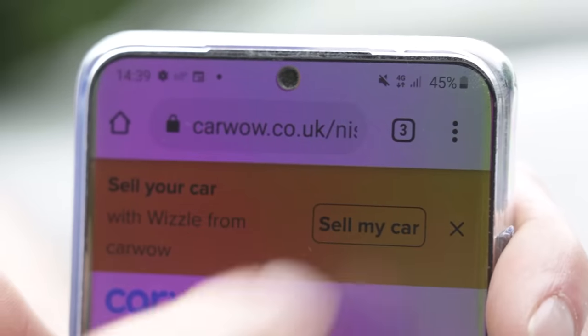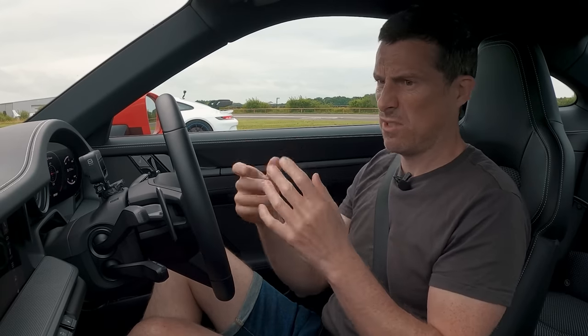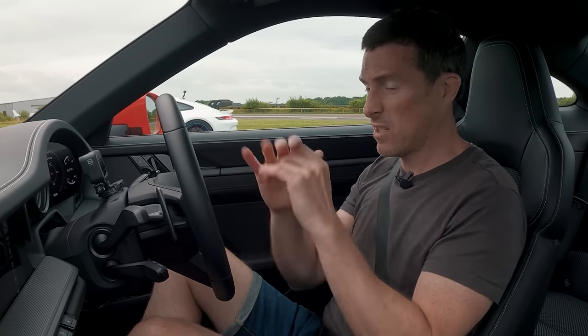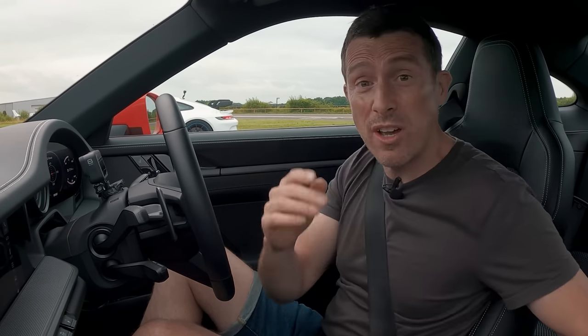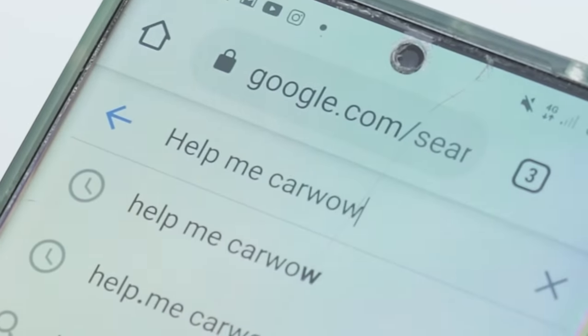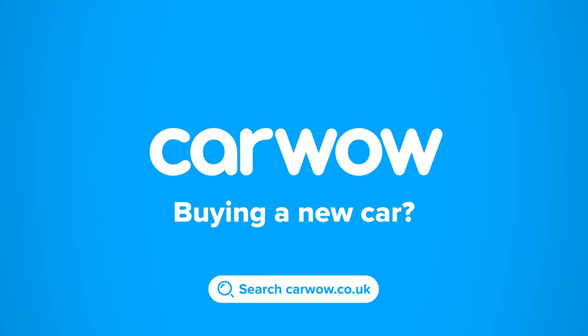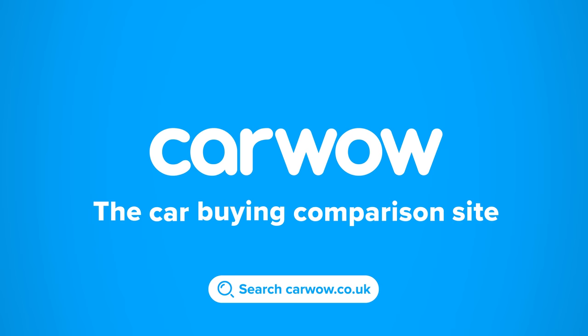And we can make sure you get a fair price for the car you're trying to sell. You upload details of the car and pictures of it, and you'll get offers from dealers. Then they'll come and take it away and give you the money — it's completely free. Simply Google 'Help Me Car Wow'. Buying a new car? Head to Car Wow — your one-stop car buying comparison site.